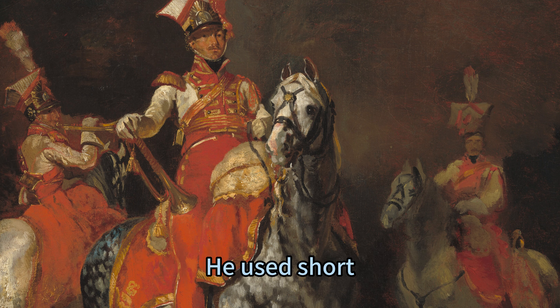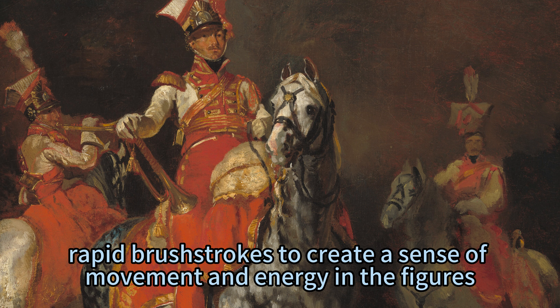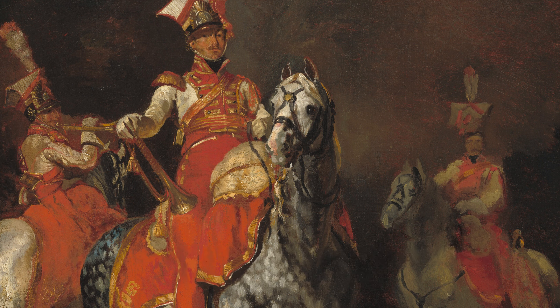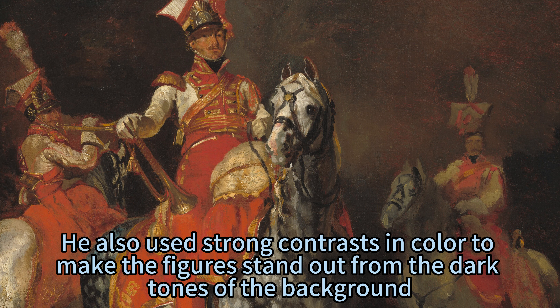He used short, rapid brush strokes to create a sense of movement and energy in the figures, while using broader strokes to create a neutral background. He also used strong contrasts in color to make the figures stand out from the dark tones of the background.